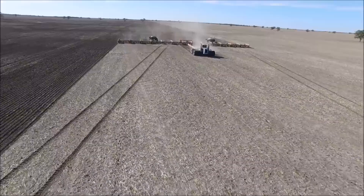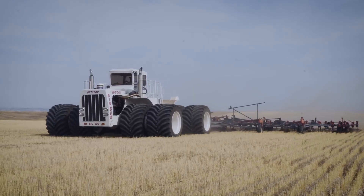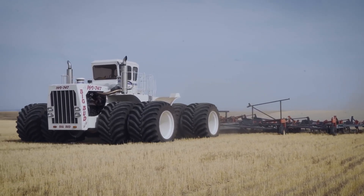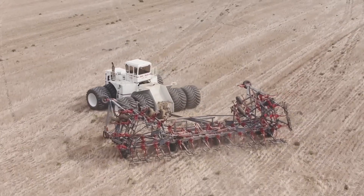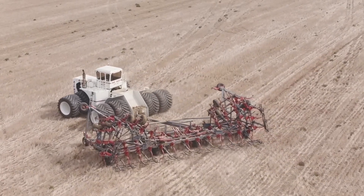Next up is the world's largest tractor, the Big Bud 747. This gigantic tractor is used on the largest farmland in America. Thanks to its enormous power and big tires, the Big Bud 747 can pull a 30-meter agricultural implement.